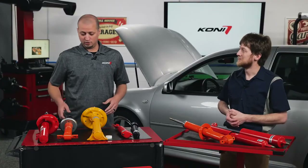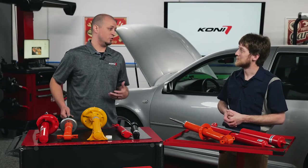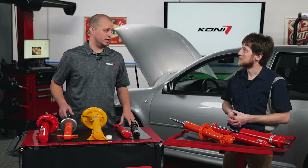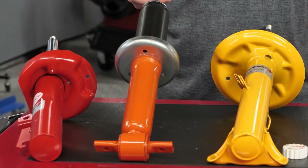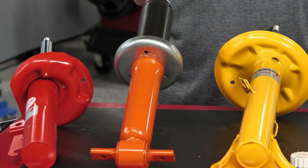Sure, that's a great question and we have applications that can cover just about any vehicle that pulls into your shop. Whether it's someone looking for just a great OE replacement shock for a set of worn out old dampers, we have our orange non-adjustable STRT — pronounced street — shock absorber.